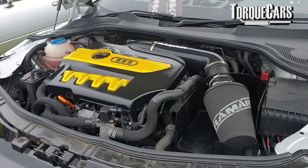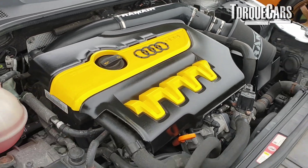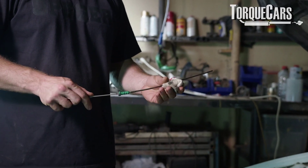Pretty much every engine will suffer from oil dilution to some degree. In the worst cases you may notice the level on the dipstick rising as fuel and moisture build up in the oil. In most cases the oil maintains a set level and you just need to keep an eye on the quality of the oil.